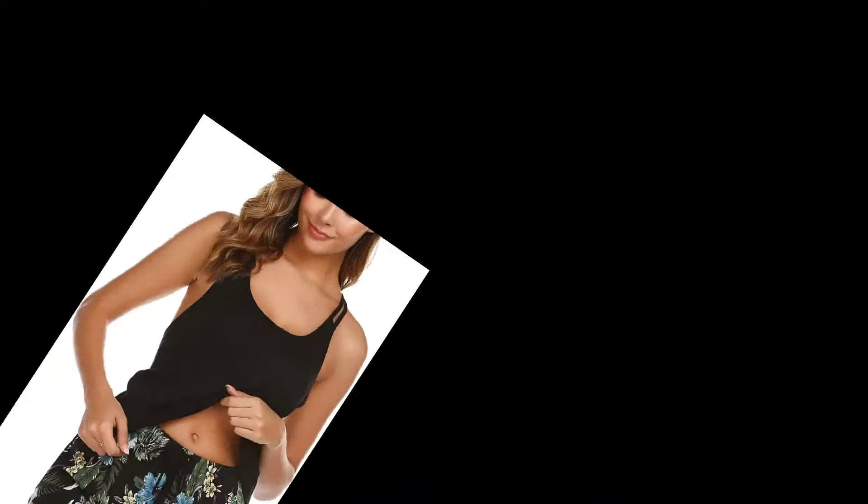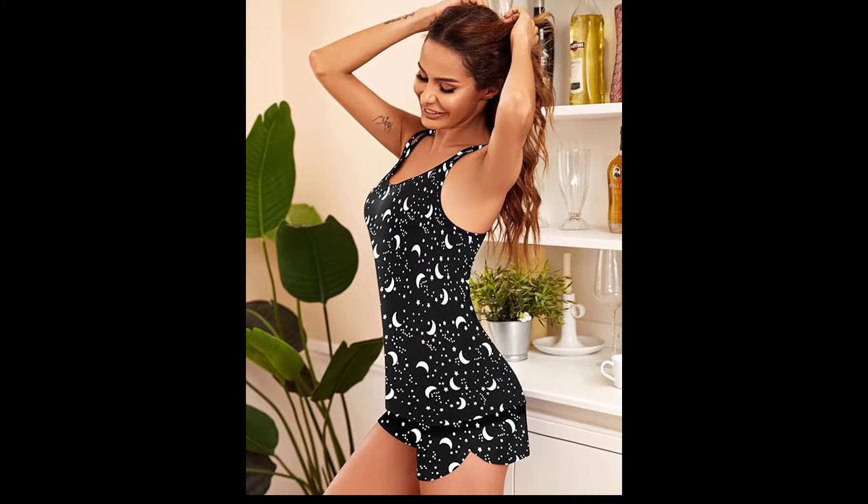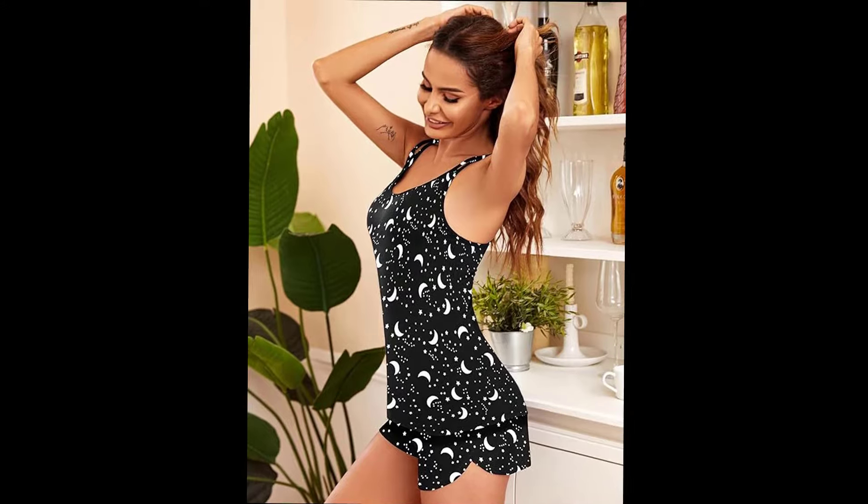What do you think? Let me know in the comments below which piece was your favorite and what you'd like to see next. Thank you so much for watching, and I'll see you in the next video.